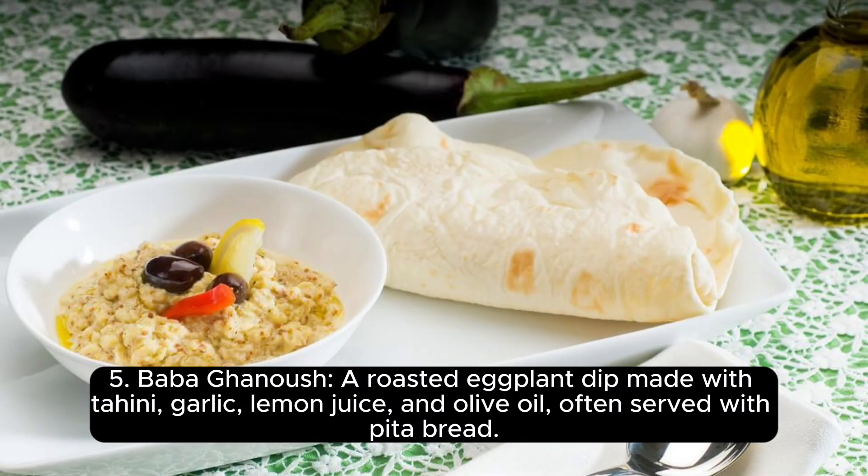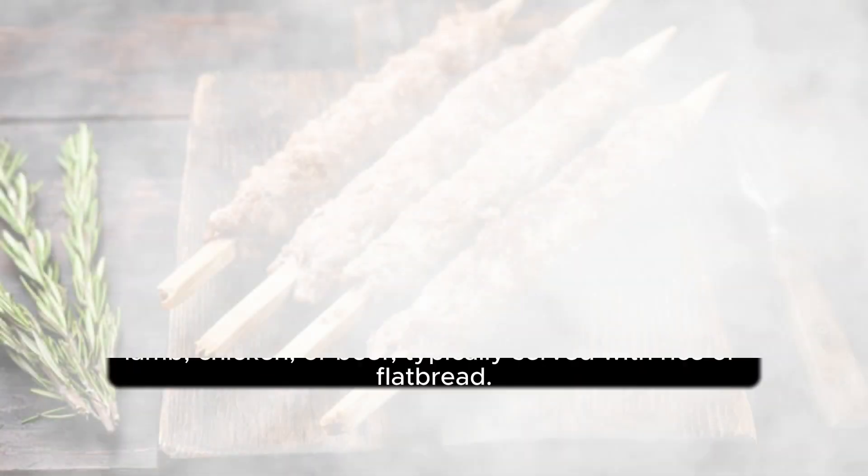5. Baba ganoush, a roasted eggplant dip made with tahini, garlic, lemon juice, and olive oil, often served with pita bread.